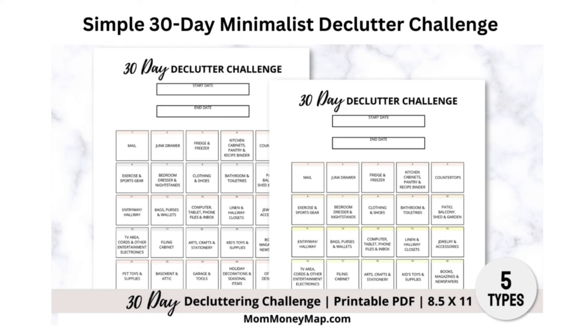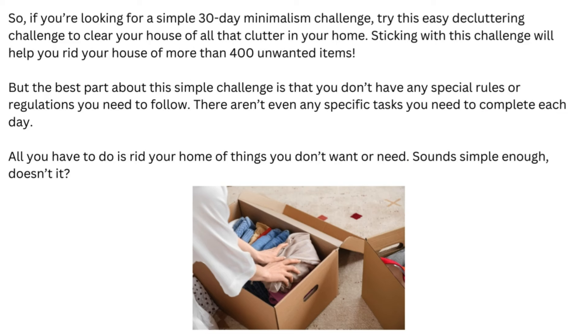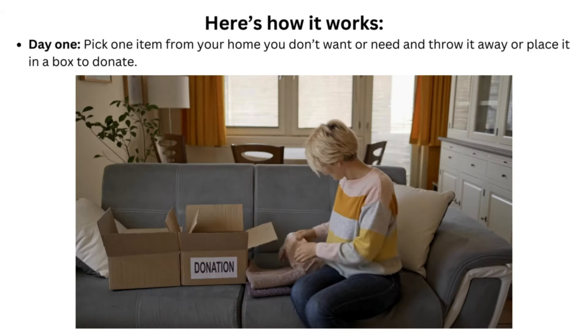Simple 30-Day Minimalist Declutter Challenge. If you're looking for a simple 30-Day Minimalism Challenge, try this easy decluttering challenge to clear your house of all that clutter in your home. Sticking with this challenge will help you rid your house of more than 400 unwanted items. The best part about this simple challenge is that you don't have any special rules or regulations you need to follow — there aren't even any specific tasks you need to complete each day. All you have to do is rid your home of things you don't want or need.